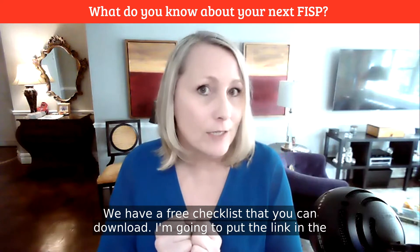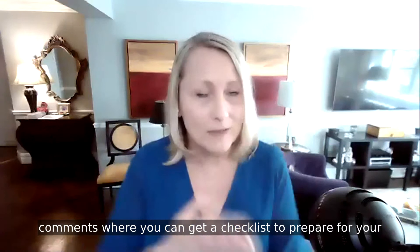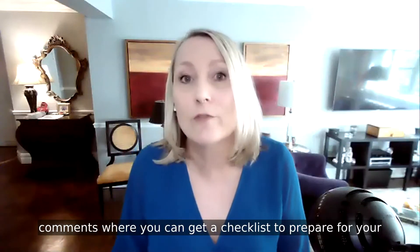We have a free checklist that you can download. I'm going to put the link in the comments where you can get a checklist for preparing for your next FISP.